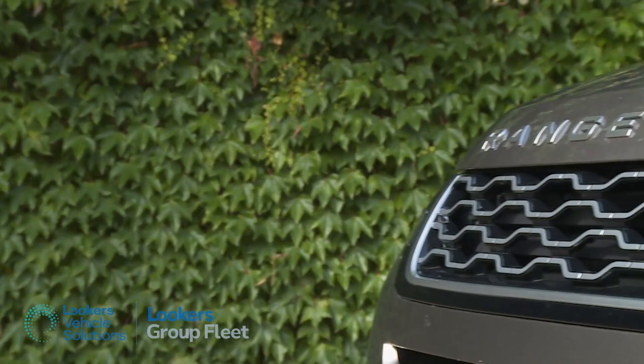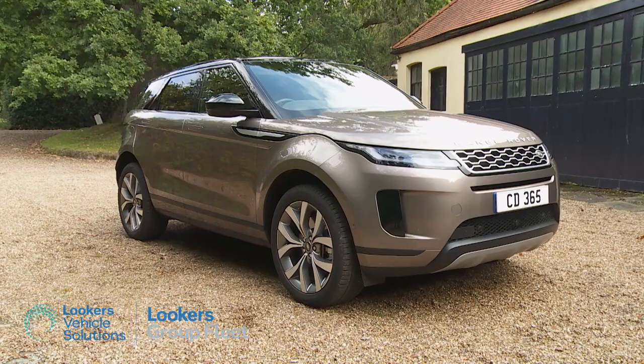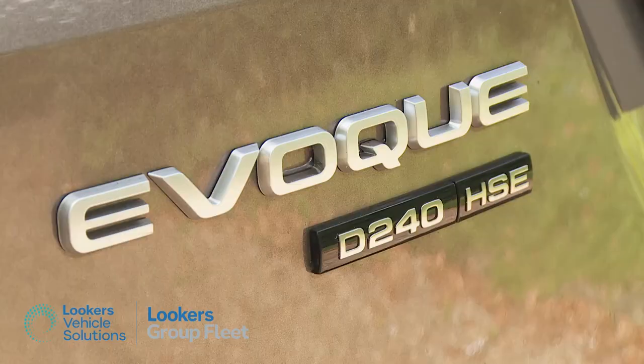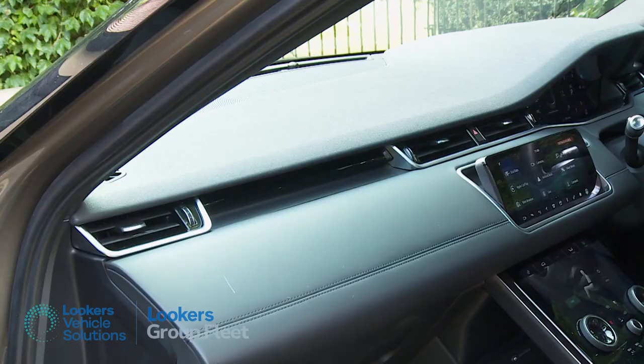How do you write a bestseller? That was Land Rover's problem when it came to creating the second-generation version of its runaway success story, the Range Rover Evoque — a car that now accounts for a third of the brand's total sales.